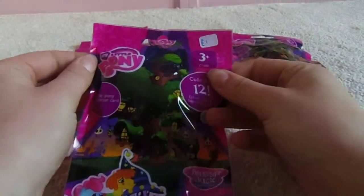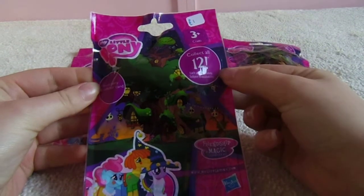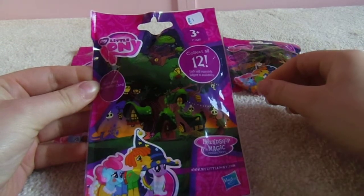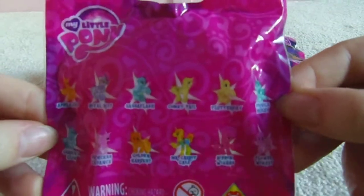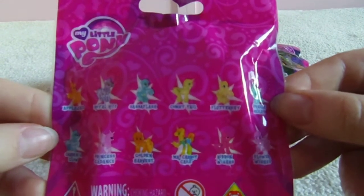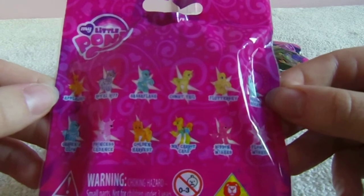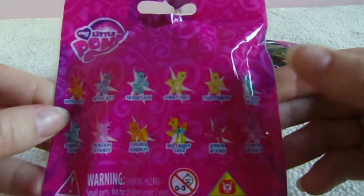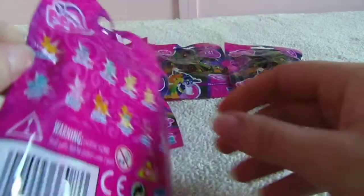I believe this is Series 18A, because in the UK the waves are split into two groups of 12 ponies, as you can see on the back of the packet here, whereas in the USA you get a single wave of 24 ponies. So this is the first half of the USA's Wave 18, which in the UK is Wave 18A.